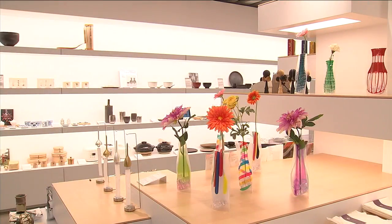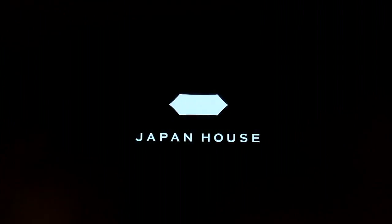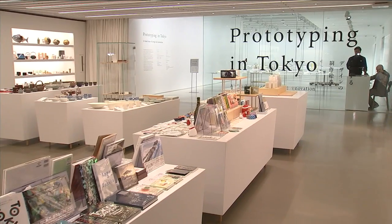We want to provide experiences to people that they can learn about Japan with the five senses: to see, to hear, to taste, to smell, and touch. And that's something that you can only do by having this kind of facility. It is the opposite of our impersonal online digital social media world. Japan House is all about real life, physically connecting you to one of the most intriguing cultures in the world.